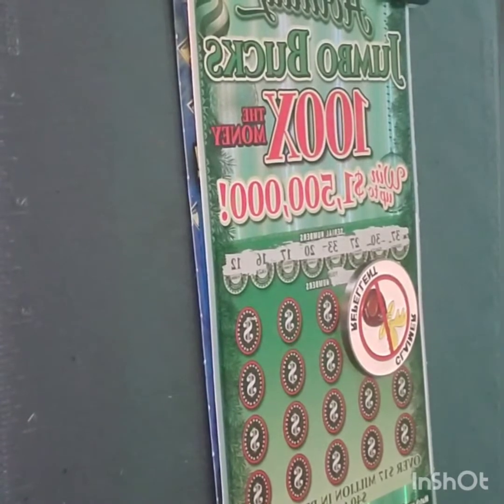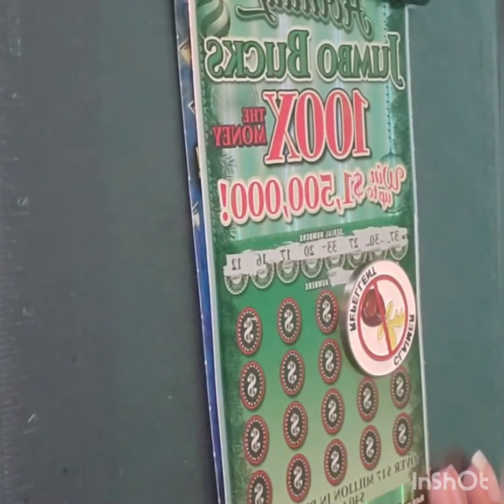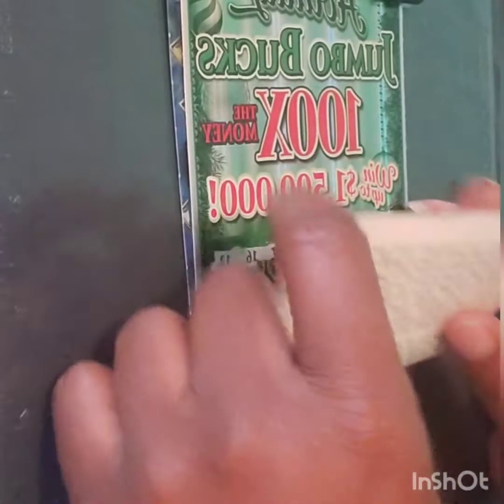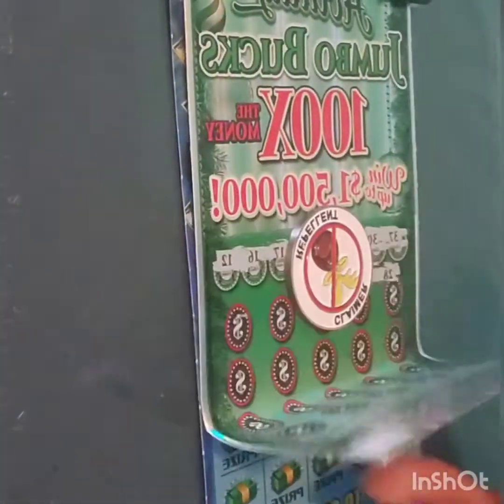When I asked the lady what the tickets were on, she told me that the $20 holiday jumbo book, 100 times the money, was on ticket number three — which is Ms. Money's favorite number. Also, I got a 100 times the money also on ticket number three.